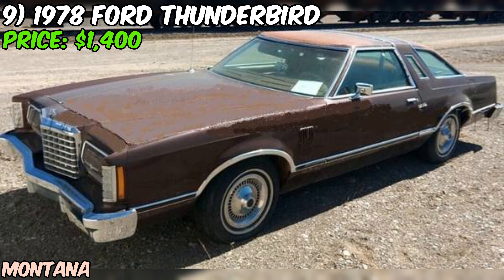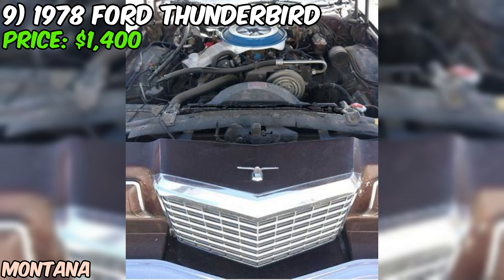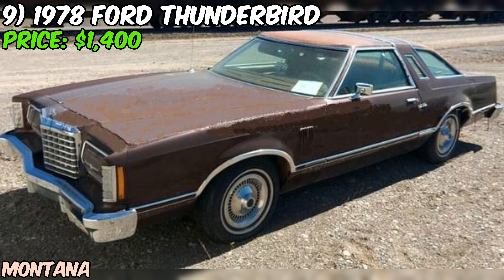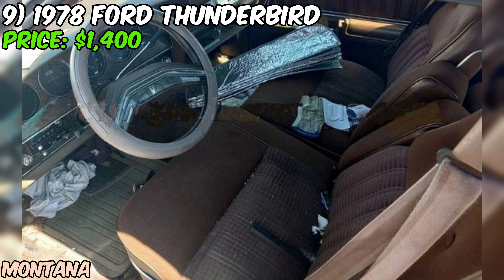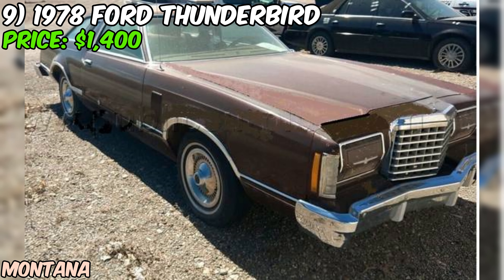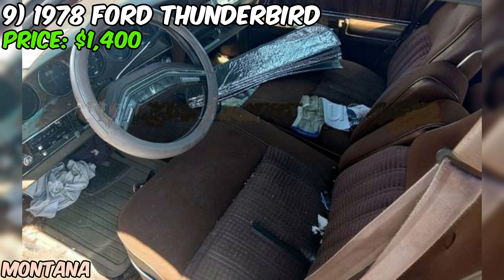Let's talk about this 1978 Ford Thunderbird that's up for grabs at a mere $1,400. This T-Bird is rocking a 351 modified V8 engine, which is a solid power plant when it's running right. However, the seller's being up front about a major issue — there's a heavy knock in the engine, and it's likely going to need a rebuild. That's a big job, so keep that in mind. On the plus side, the body is described as being in good shape. It's finished in brown. The odometer shows 92,000 miles — but with that engine knock, the mileage might not mean much.